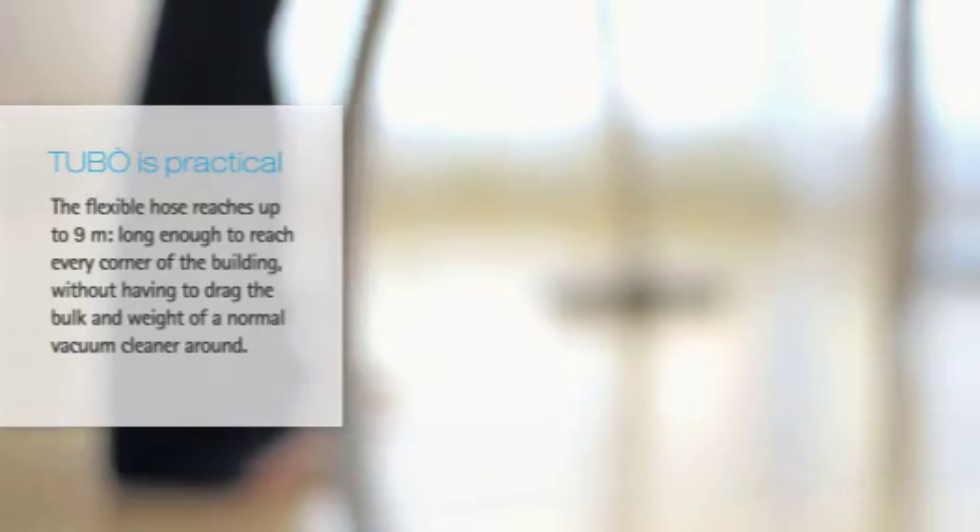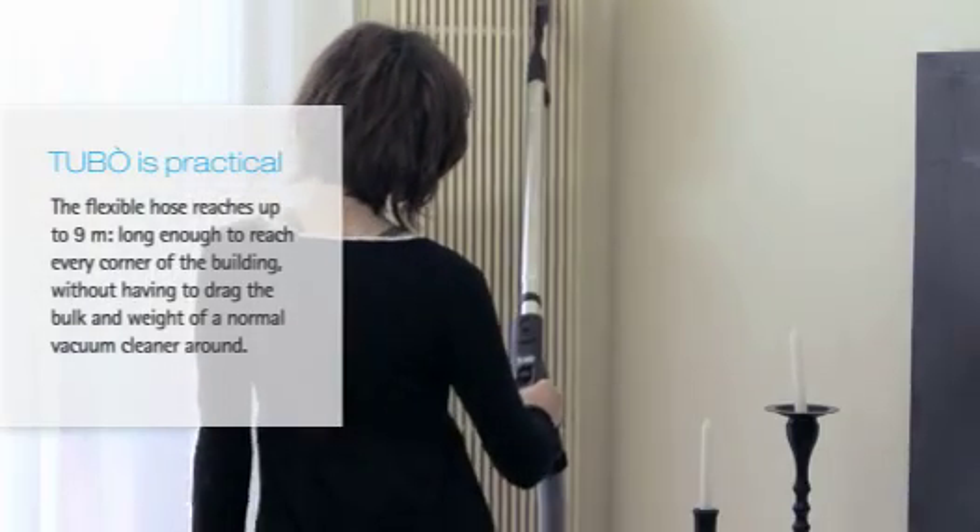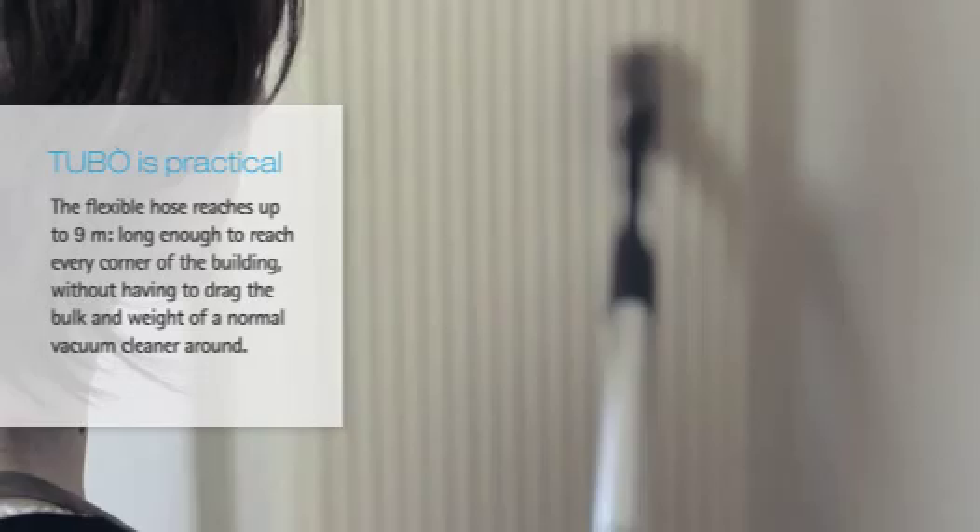Tubo is practical. The flexible hose reaches up to 9 meters, long enough to reach every corner of the building without having to drag the bulk and weight of a normal vacuum cleaner around.